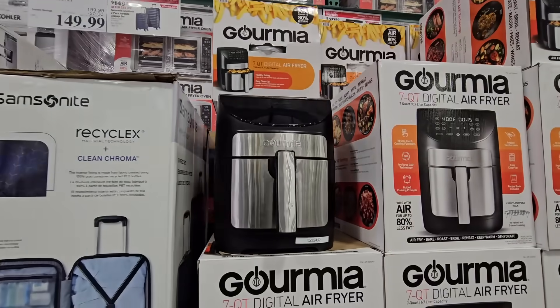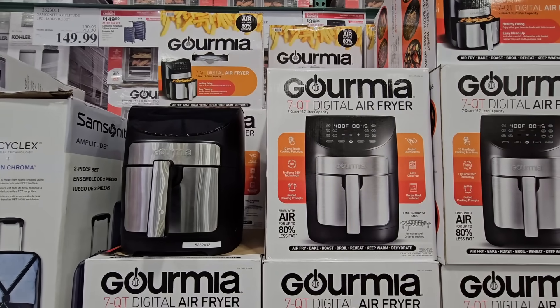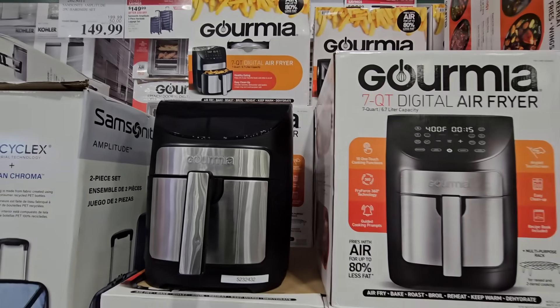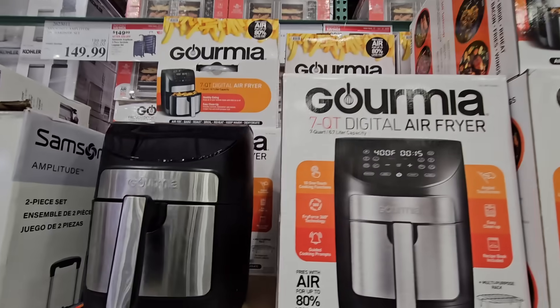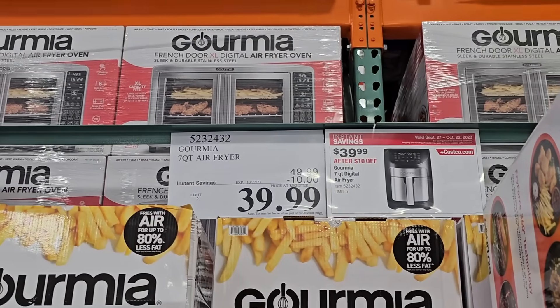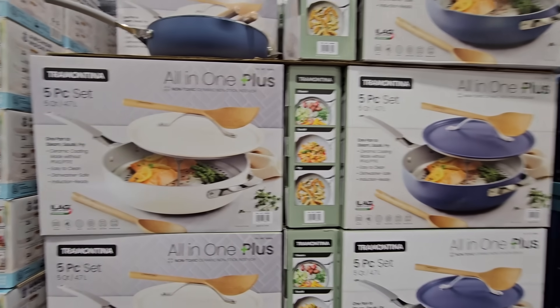The Gourmia seven-quart digital air fryer is a good size. It's normally $50 and after a $10 savings is now down to $40. If you're on the fence about trying an air fryer, that is a great price point.